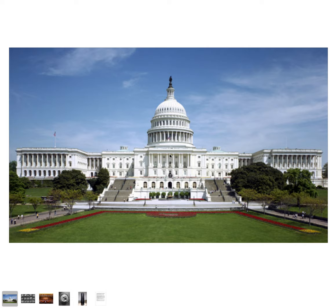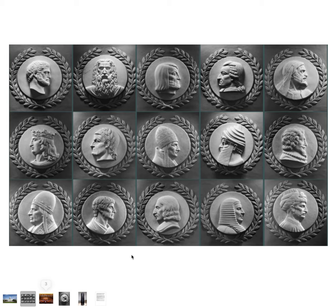In the United States Capitol building, in the chamber of the House of Representatives, there are 23 marble relief portraits that depict historical figures. These individuals were selected for their contributions to the principles that created the foundation of law in the United States.